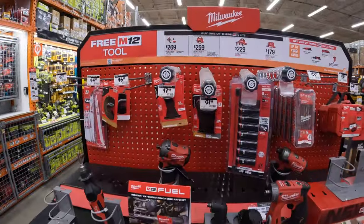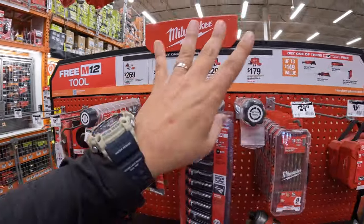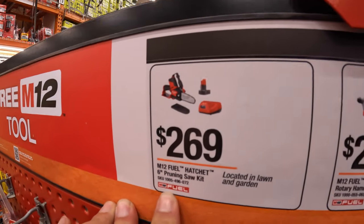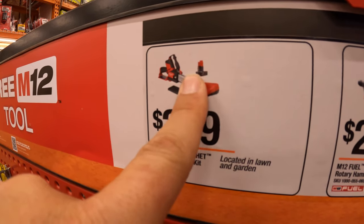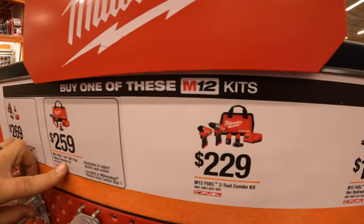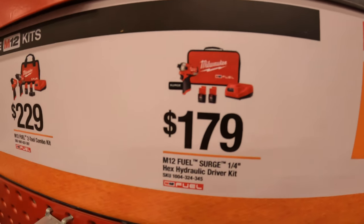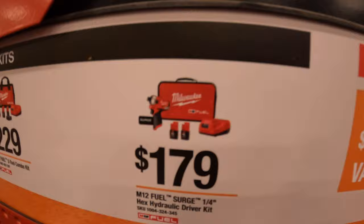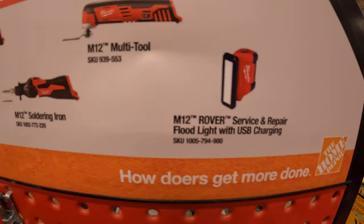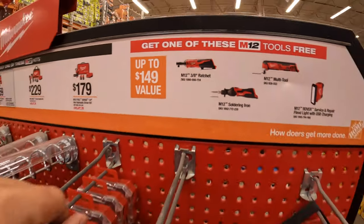Milwaukee still has this M12 deal going on, continuing until October 27th, 2024. They have four kits with free tools included: $269 for the 6-inch hatchet pruning chainsaw kit; $259 for the 5/8-inch SDS Plus rotary hammer kit; $229 for the Gen 3 hammer drill and impact driver kit; and $179 for the quarter-inch hex hydraulic driver kit. With any of those you get a free M12 tool — choices include the M12 Rover service and repair floodlight with USB charging, M12 multi-tool, M12 soldering iron, or M12 3/8-inch ratchet.